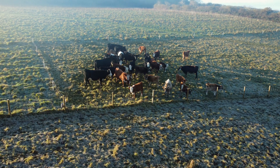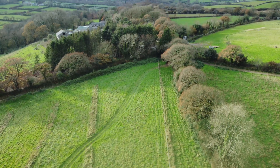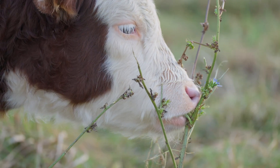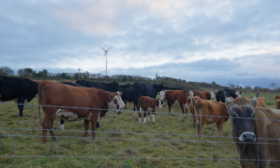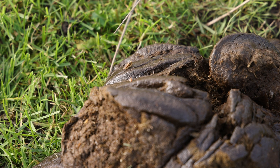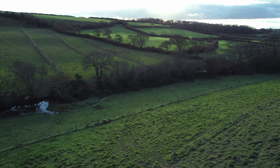We currently have 30 to 40 cattle here across 15 fields. We move the cattle across all those fields, having short intensive grazing periods with very long recovery periods. We actually need the effect on the landscape of big animals walking across it, squashing grass into the ground, putting dung all over the place. Without that, it becomes very, very sterile very quickly.